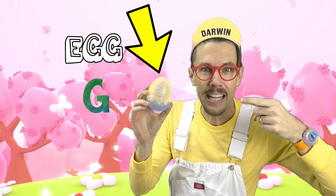E is also the first letter of egg. I found this egg — I wonder what's inside. Should we open it and see? Yes! E is the first letter of eagle. That's a bird that hunts for mice on the ground.